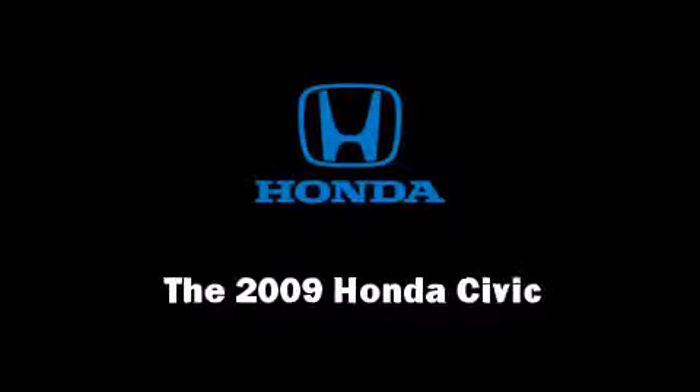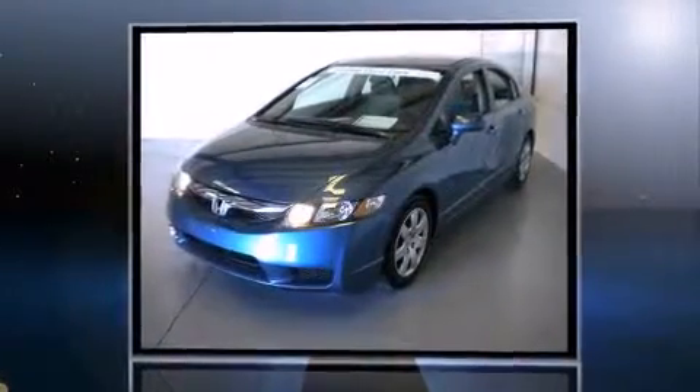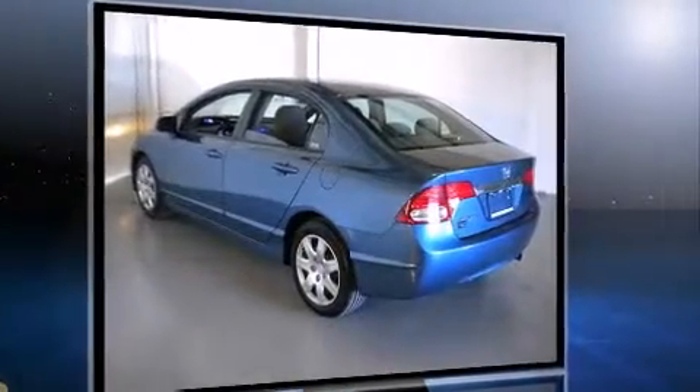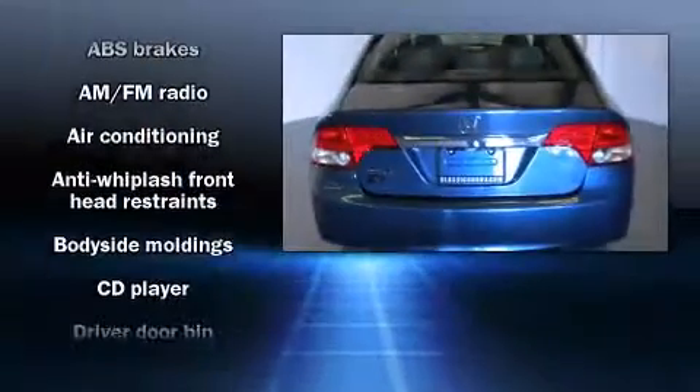The 2009 Honda Civic. With just over 20,000 miles on the odometer, this four-door sedan prioritizes comfort, safety, and convenience. It features a front-wheel drive platform, automatic transmission, and a 1.8-liter four-cylinder engine.